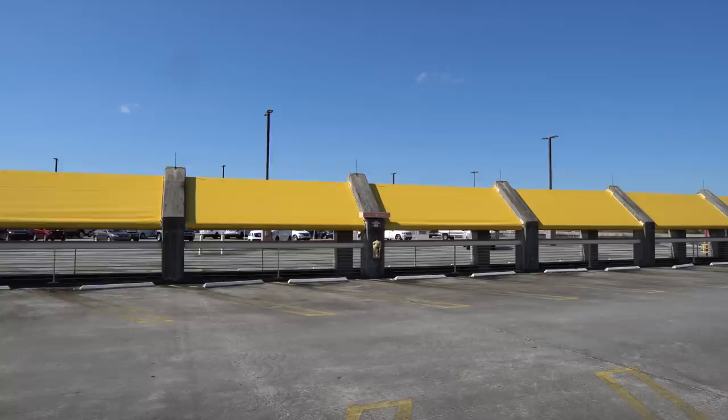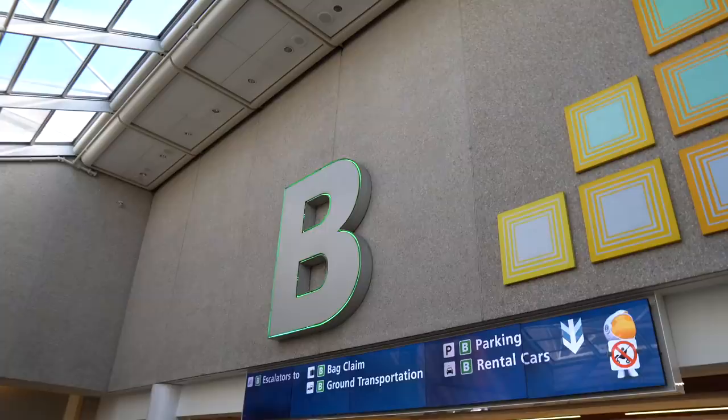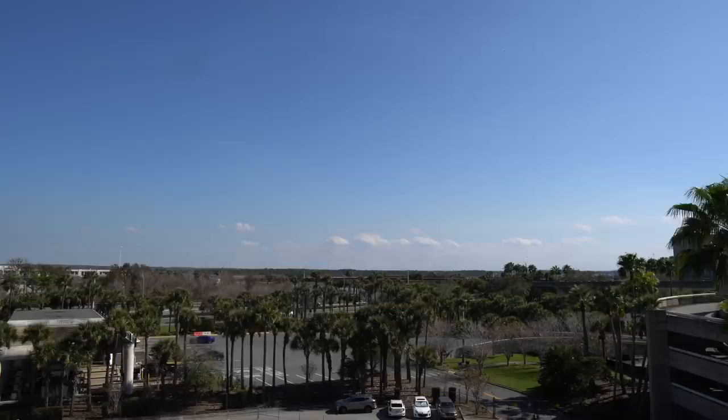I did park my car here at the terminal parking garage and this will cost you $19 per day, and this directly connects you right to the terminal. There's also economy parking and that will cost you $10 a day. You also have an option to valet park your car and that's going to cost you $28.76 a day.